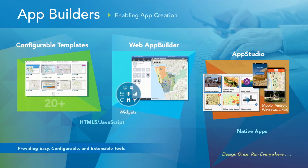We can't build every app you want, so we provide a set of app builders so you can build and customize your own apps — whether it's simple configurable templates where you don't need to do any coding, an interactive web app builder to build customized web HTML JavaScript applications, or App Studio, where you can configure and build native applications to run on handheld devices. All of these provide easy, configurable, and extensible tools for you to build your own apps.